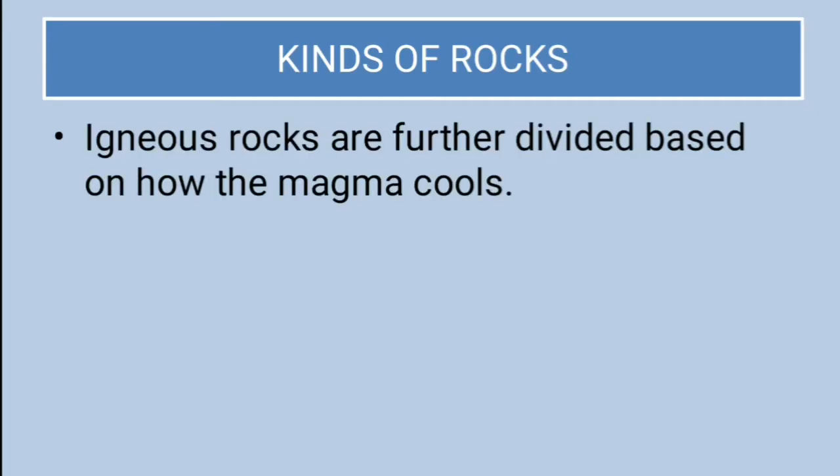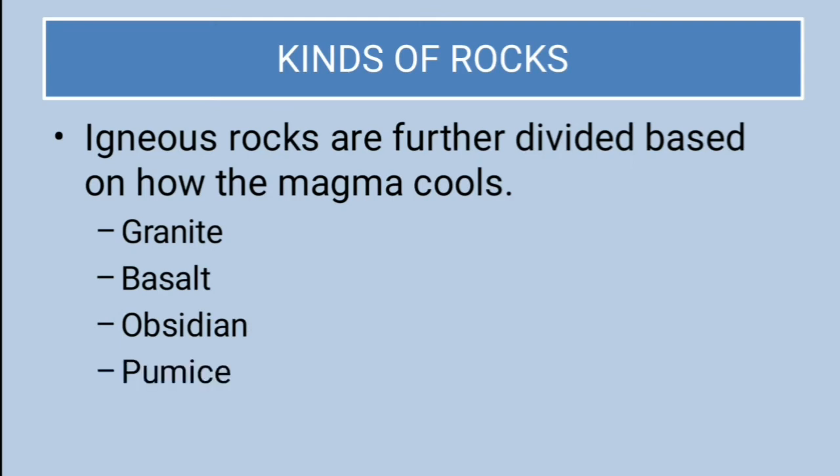Igneous rocks are further divided based on how magma cools. They can be either granite, basalt, obsidian, or pumice — these are the four categories of igneous rocks.